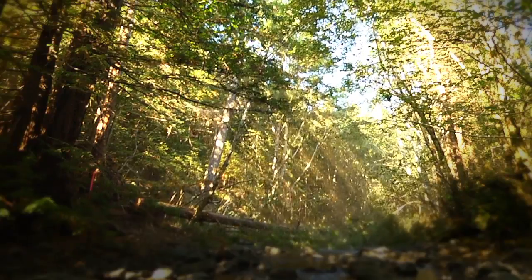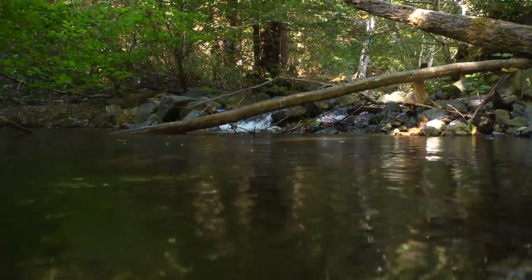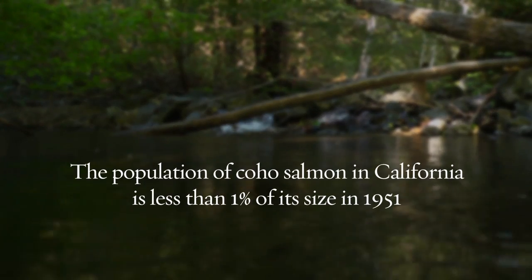Not that many people would think cutting down trees could be good for salmon, but it's actually the cornerstone of our new restoration strategy. Here in California, coho salmon are really teetering on the brink of extinction.